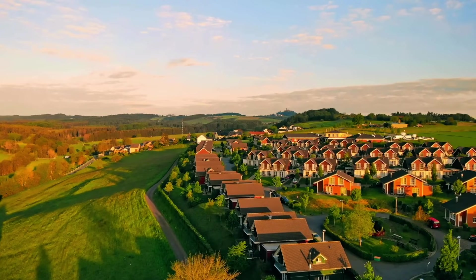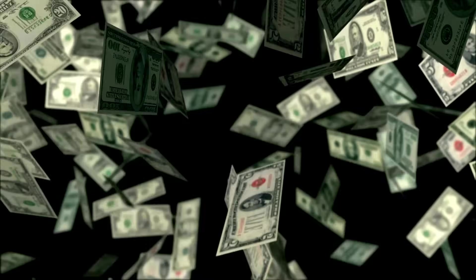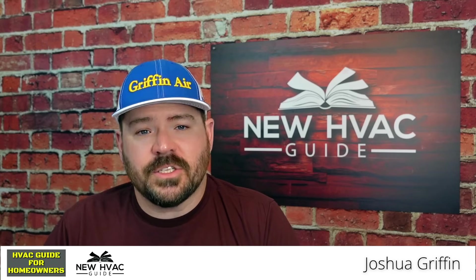In today's video, I want to talk about the top five energy wasters that we see in residential HVAC from time to time. And then at the end of this video, I want to give you a bonus one that a lot of folks don't think about — they throw money at it not realizing that they're actually wasting money. Let's get started on the top five energy wasters in residential HVAC.